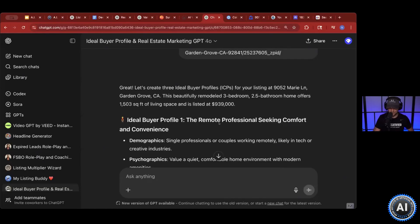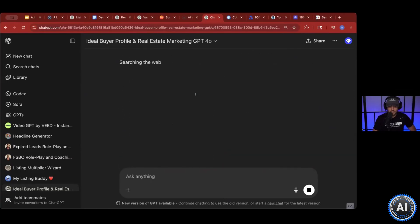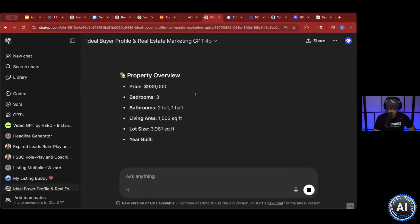It's going to ask you some questions. I'll copy this Zillow link that has all the information, paste it — it'll search the web and pull the information. And it is going to come up with the three most likely people to buy this property. It's not just going to tell you 'the remote professional seeking comfort' — that's not how we operate. It'll go through demographics, psychographics, pain points, buying motivation, property overview, and key features.